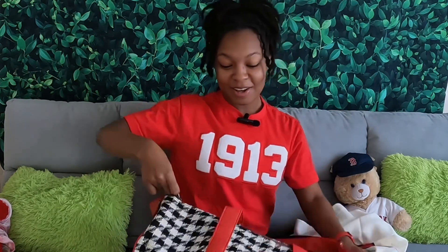Happy Founder's Day to my sorority — hope y'all are out having a great time tonight. Be safe and I love y'all. Make sure you like and subscribe if you want to see February's box!